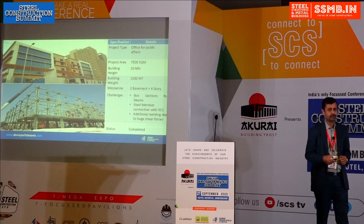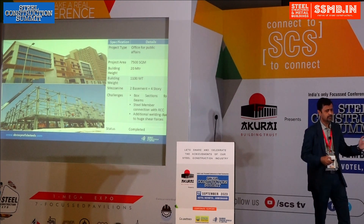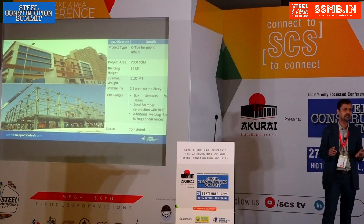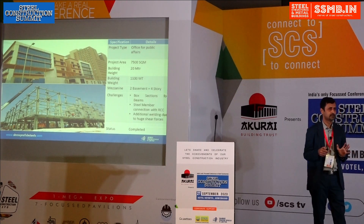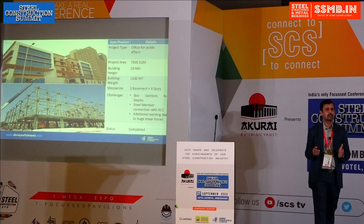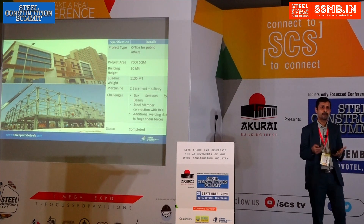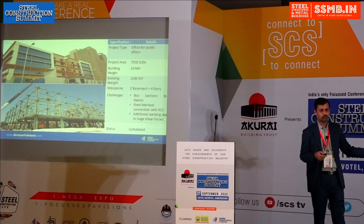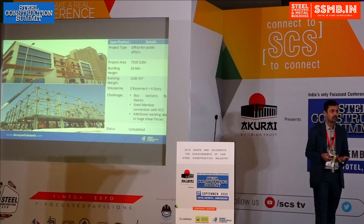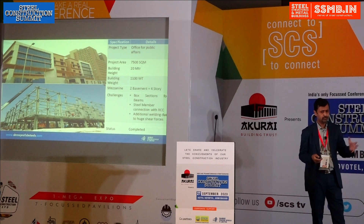This is another project — a government office for public affairs. Again, from the outside it looks like an RCC building. The major challenge here was that they wanted box sections only for beams. With box sections, the connection challenge involves use forces, and as we discussed, you can use a shear key at the base plate. But for splice connections, you need either a welded connection or a combination, where the shear is transferred through a separate connection methodology and the moment is transferred through a separate methodology. We implemented that combination.